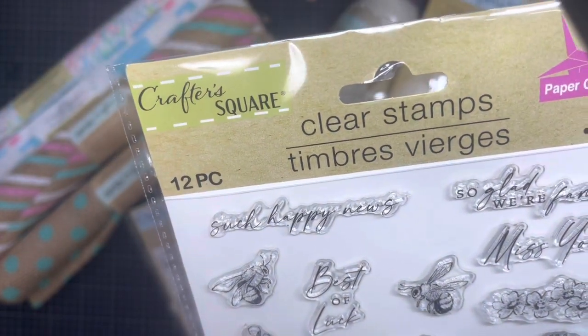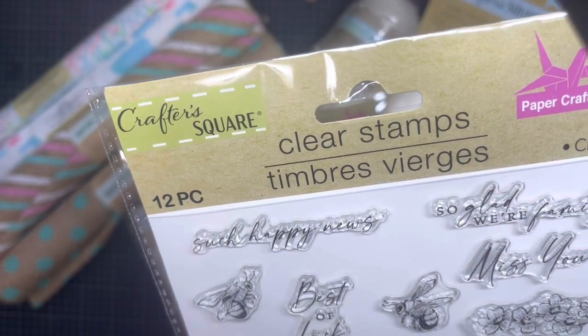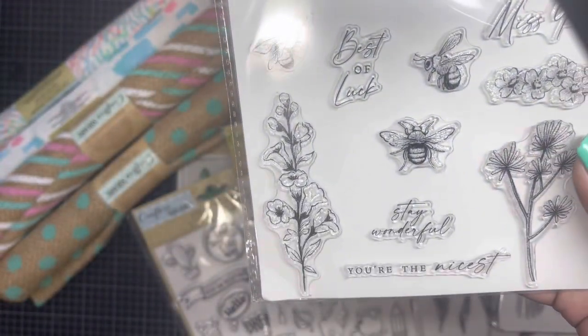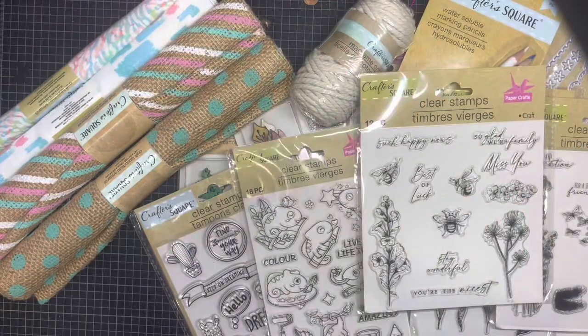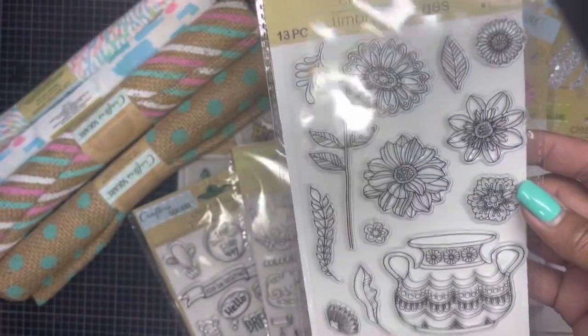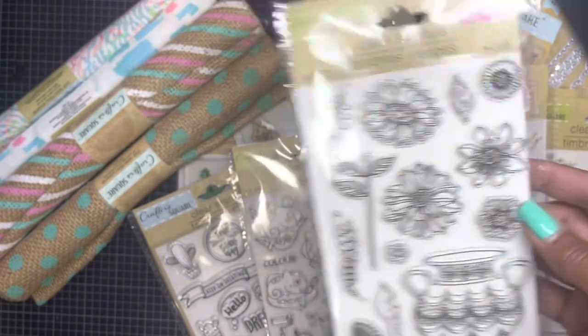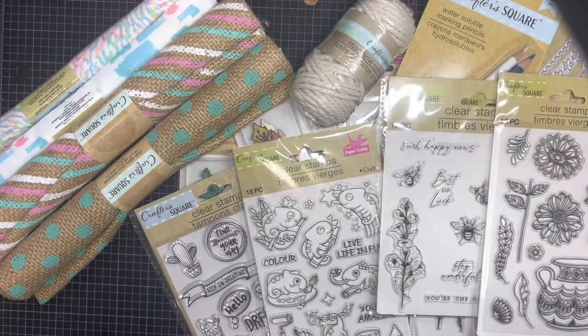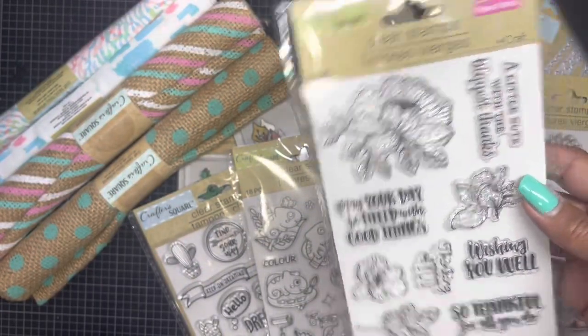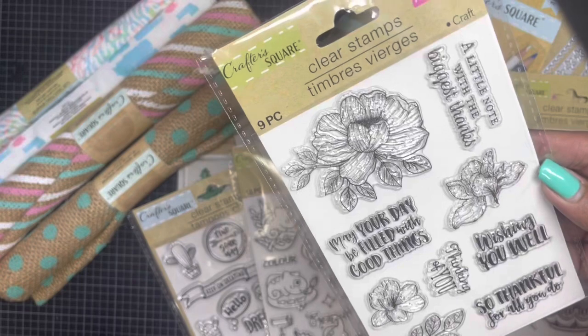This one says: 'Best of luck,' 'Such happy news,' 'So glad we're friends,' 'So glad we're family,' 'Miss you,' 'Stay wonderful,' and 'You're the nicest.' Really, really pretty! She also found this one — this will be really pretty, the color is fun.